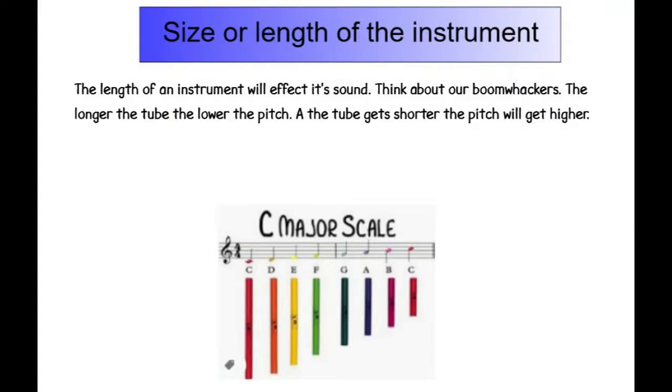Size or length of the instrument. The length of an instrument will affect its sound. Think about our boom whackers — the longer the tube, the lower the pitch. As the tube gets shorter, the pitch will get higher.